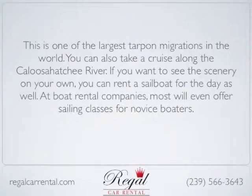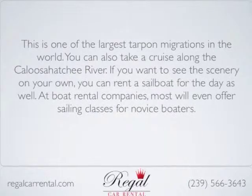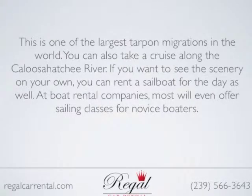You can also take a cruise along the Caloosahatchee River. If you want to see the scenery on your own, you can rent a sailboat for the day as well. At boat rental companies, most will even offer sailing classes for novice boaters.